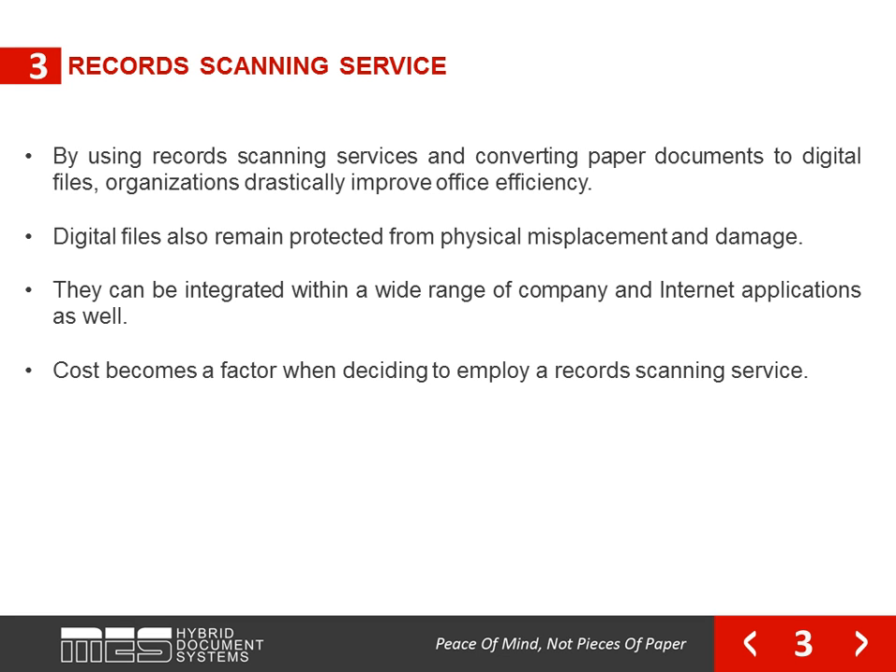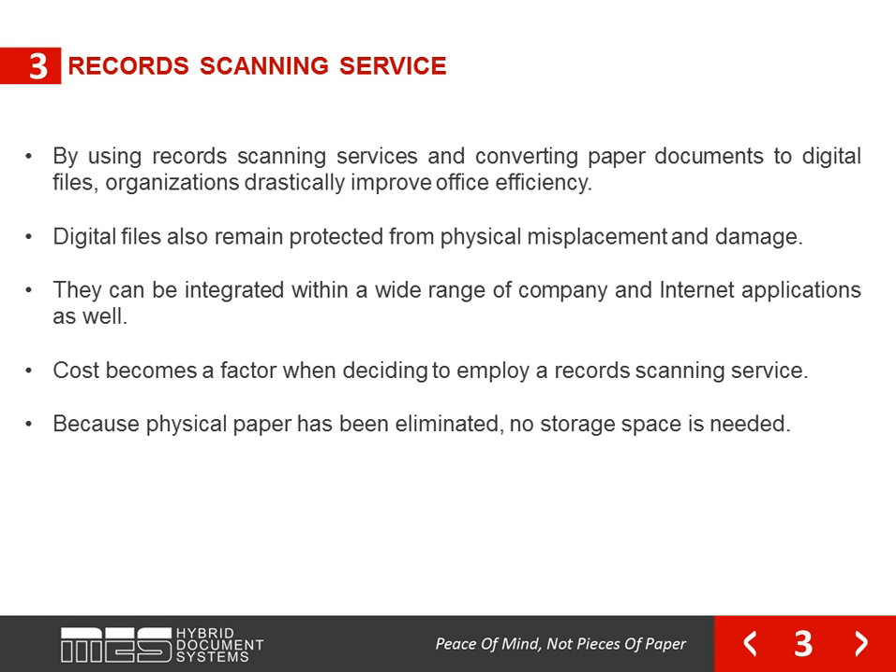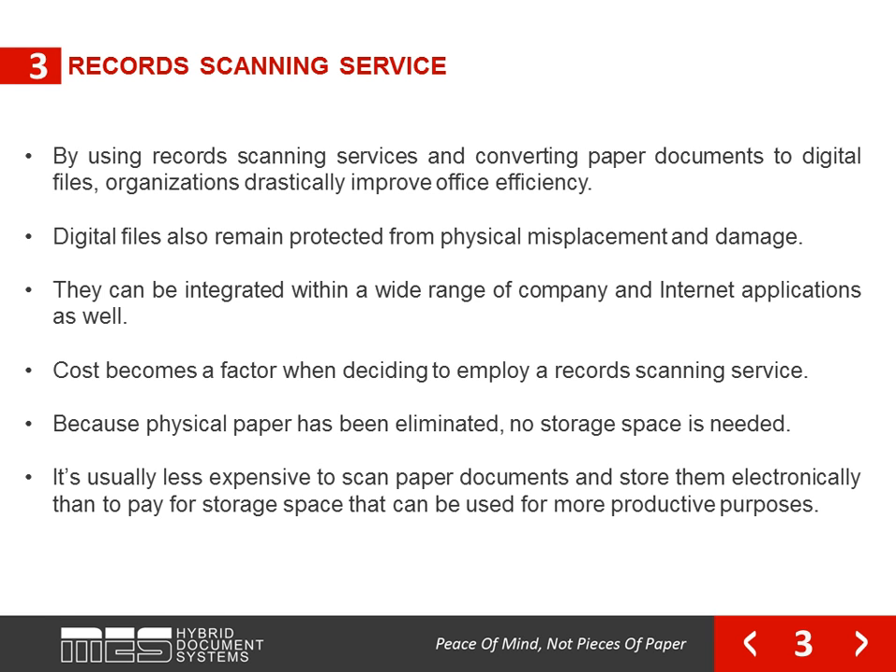Cost becomes a factor when deciding to employ a record scanning service. Because physical paper has been eliminated, no storage space is needed. It's usually less expensive to scan paper documents and store them electronically than to pay for storage space that can be used for more productive purposes.